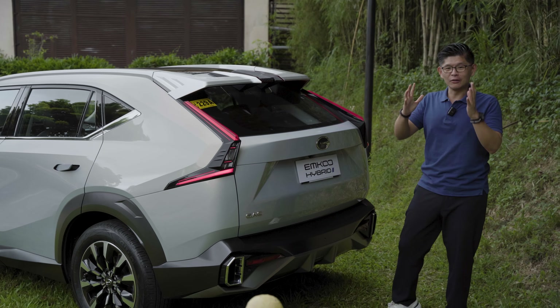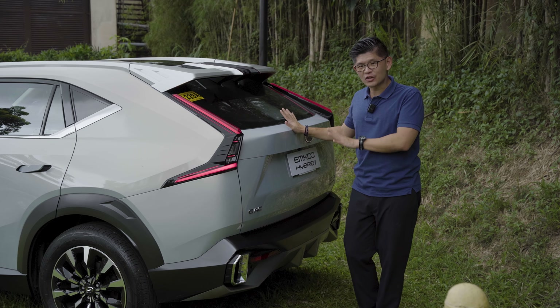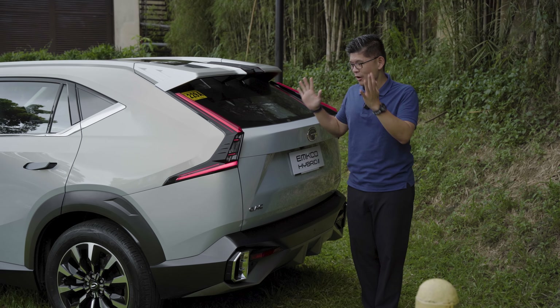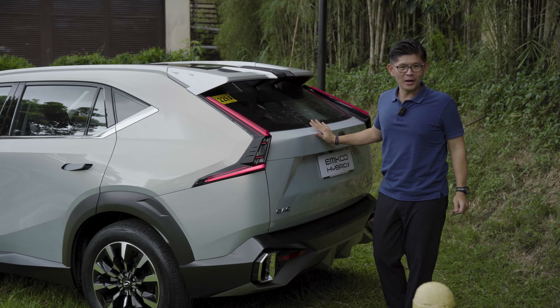And long trips is what this car does best. According to GAC, and we could pretty much confirm it with our drive, the range of this car is about 1,000 kilometers. Imagine being able to drive from Baguio all the way to Ilocos Norte on just one full tank — it's no problem with the Emcoo Hybrid.